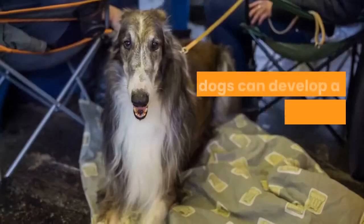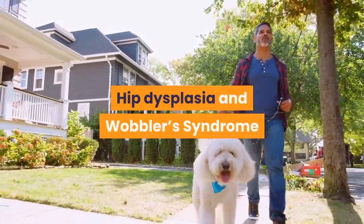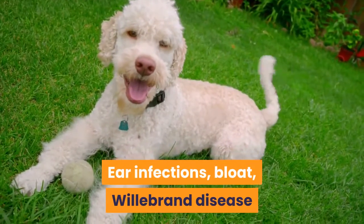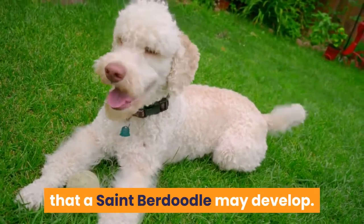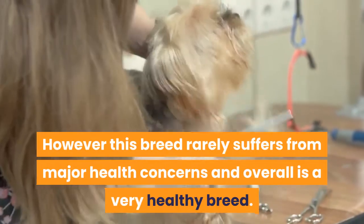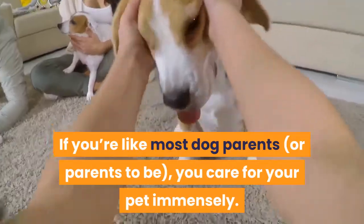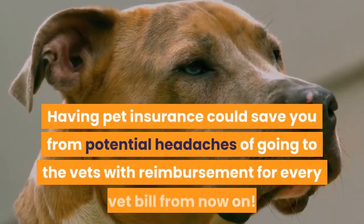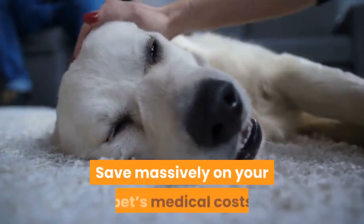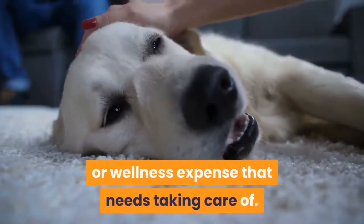Known health problems. These dogs can develop a few health issues because of their size. Hip dysplasia and wobbler syndrome are two of the most common. Ear infections, bloat, Willebrand disease, and heart conditions are all potential issues a St. Berdoodle may develop. However, this breed rarely suffers from major health concerns and overall is a very healthy breed. Having pet insurance could save you from the headache of vet bills, with reimbursement for every vet visit, whether it's an illness, injury, or wellness expense.